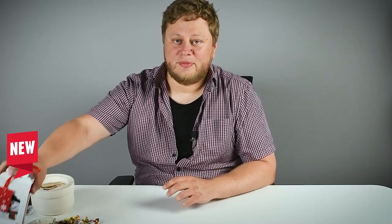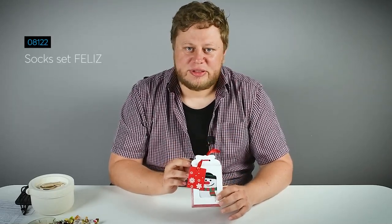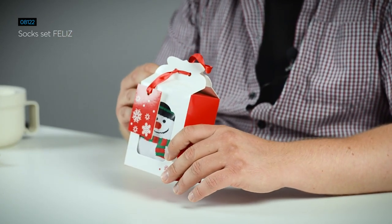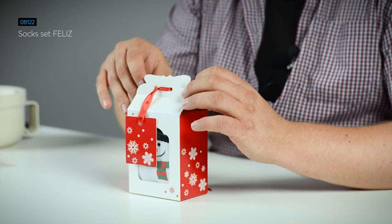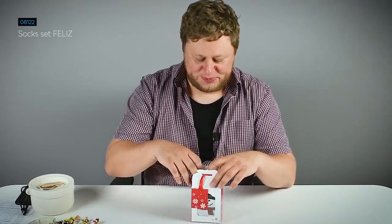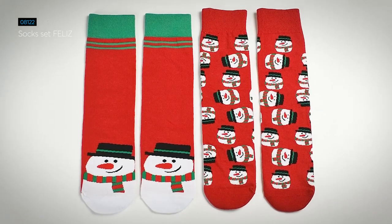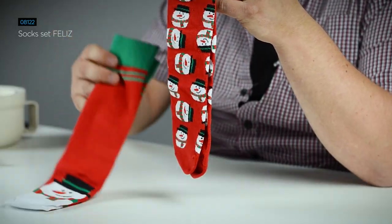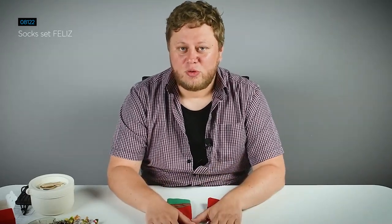I think you've learned my secret! Now it is time for the Christmas product. You might already know it because Sox Feliz was already present in our last Autumn Winter catalog, but we have decided to introduce another incarnation of this product with a slightly different pattern. As you can see, there are two pairs of unisex, one-size socks inside. On both of them there is a really nice snowman pattern that will warm your feet and create a lot of Christmas atmosphere.